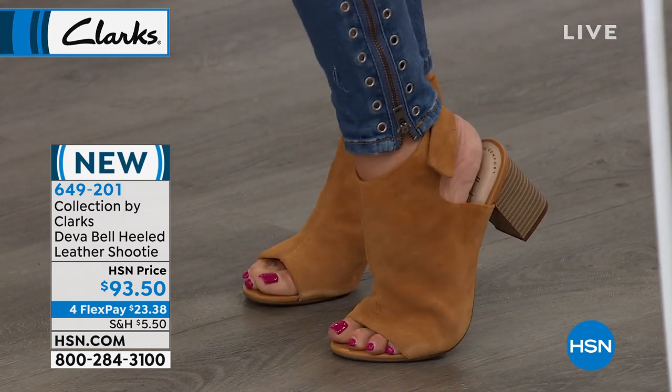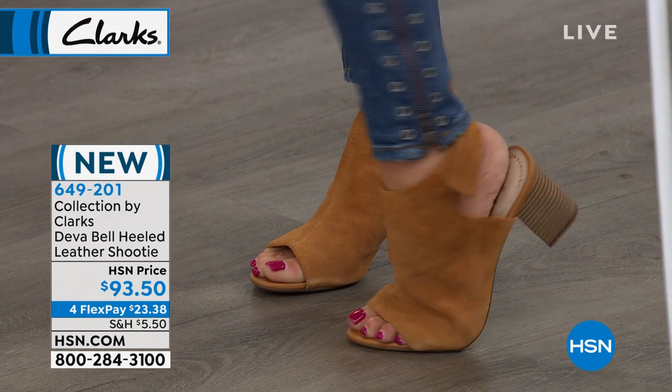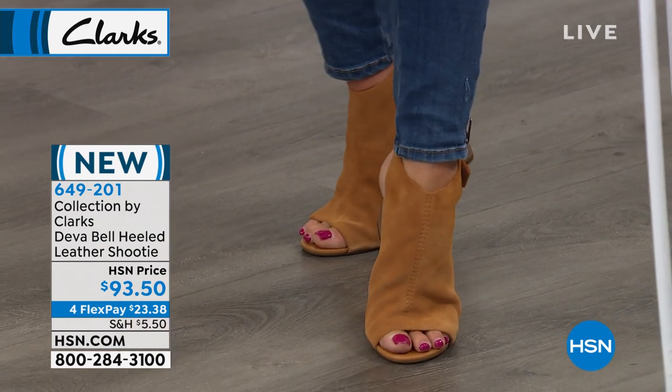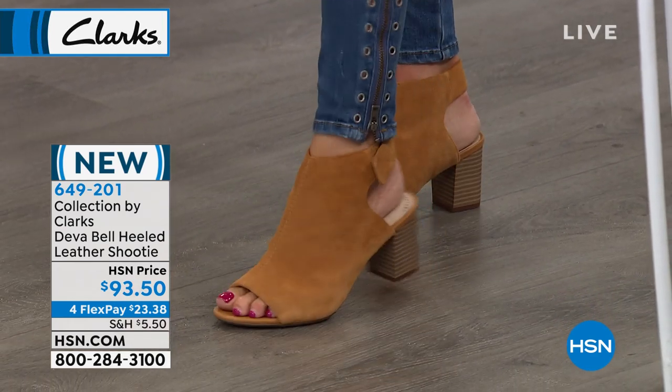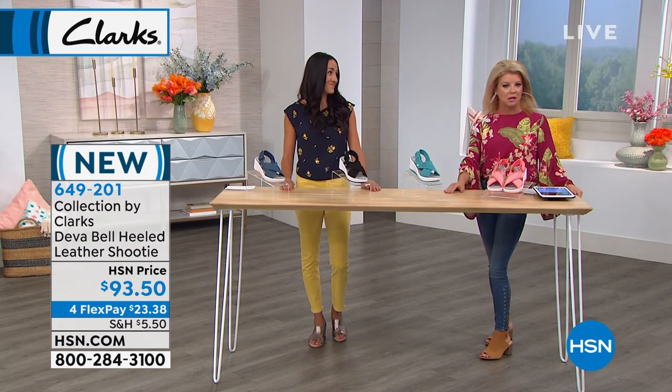Diva. $93.50, available with four monthly flex payments. So comfortable, incredibly stylish, and you could be on your feet in this shoe for 20 hours and not even know it. I'm wearing the tan.